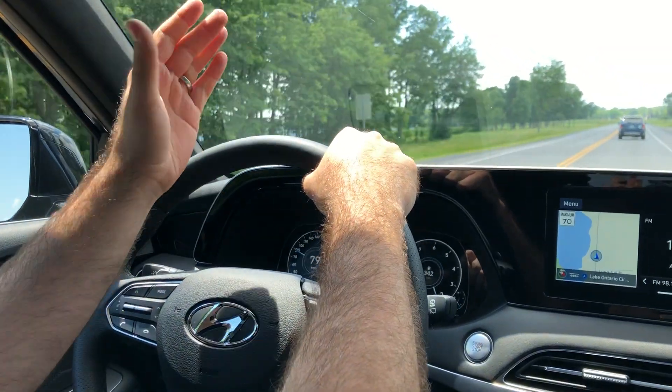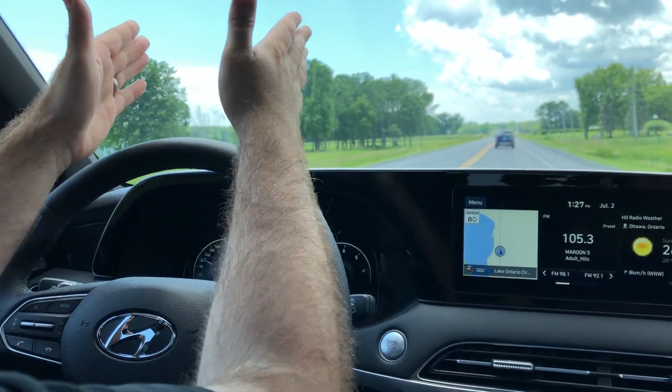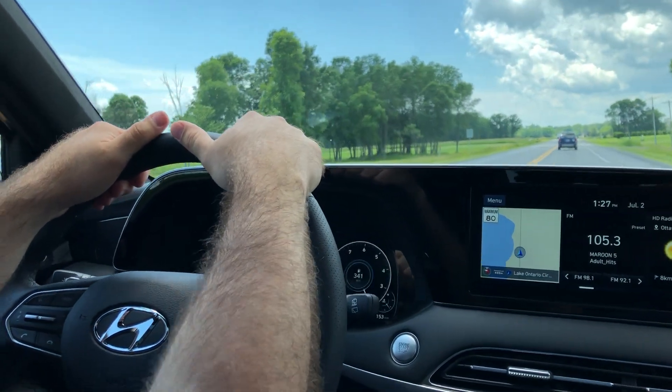Basically it shoots a laser onto the window, which is very safe and allows me to stay focused without looking down and keeps my eyes on the road. I highly suggest that you try it out.